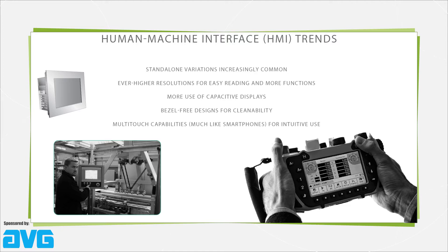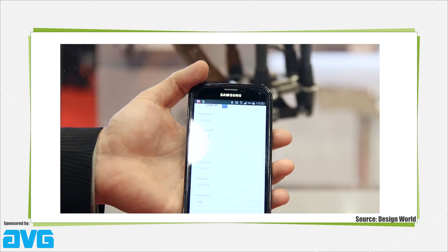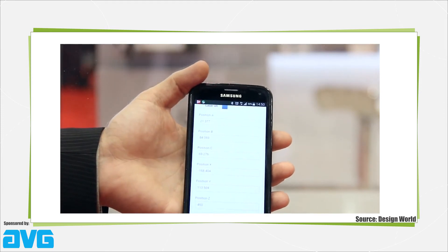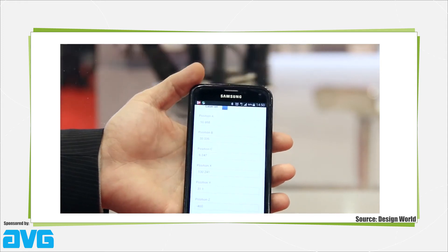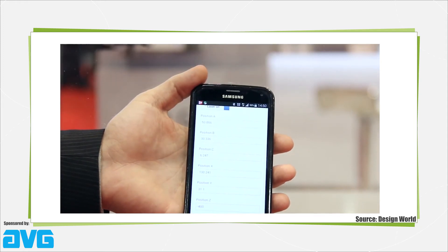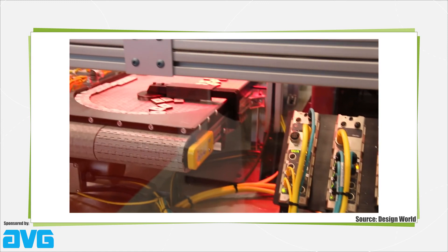What's more, many HMIs with capacitive displays have the multi-touch capabilities of smartphones, which lets OEMs leverage user familiarity to offer intuitive interfaces. Innovation on the front of smartphones and tablets means ever-improving wireless communications, displays, and portable processing power to let users connect to HMIs for industrial applications with their mobile devices.